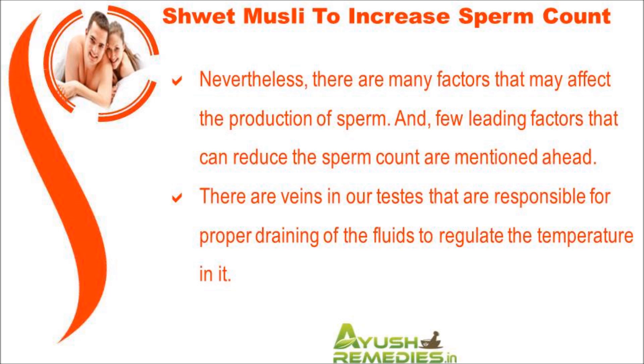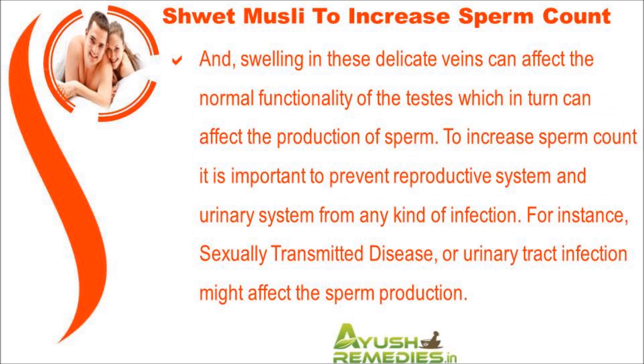There are veins in our testes that are responsible for proper draining of fluids to regulate temperature. Swelling in these delicate veins can affect the normal functionality of the testes, which in turn can affect the production of sperm. To increase sperm count, it is important to protect the reproductive system and urinary system from any kind of infection.